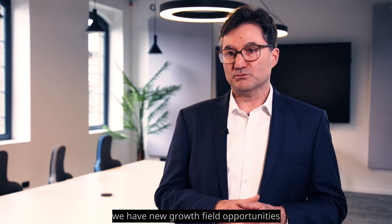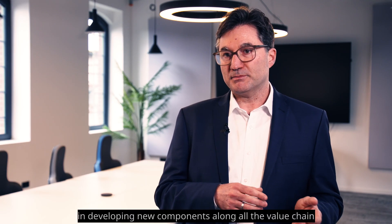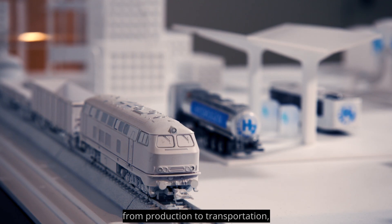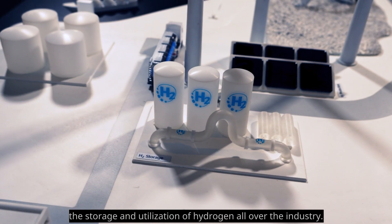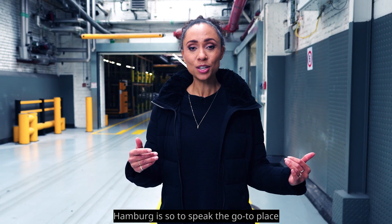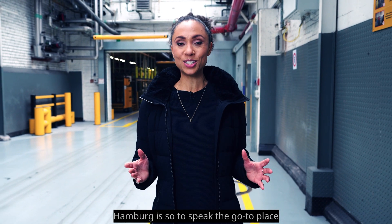For ContiTech, this means new growth field opportunities in developing new components along the entire value chain — from production to transportation, storage, and utilization of hydrogen across industry. Hamburg is the go-to place when it comes to material competency.